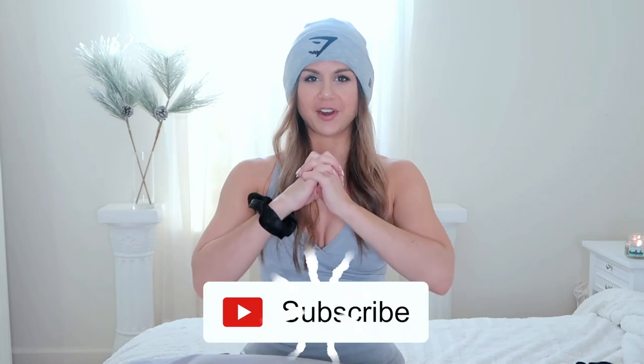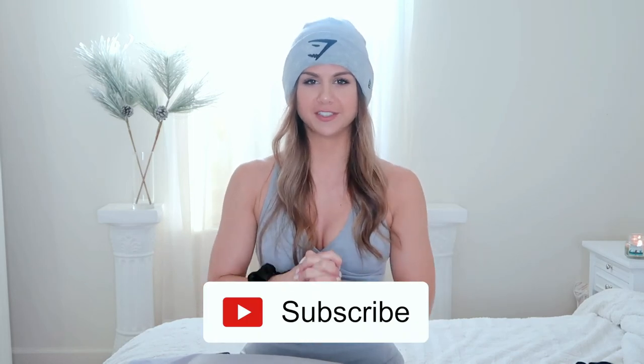All right guys, so that was it — that was what's in my Gymshark duffel bag! I hope you guys enjoyed this video and I hope it gave you a little bit of ideas for what to bring to your next gym session. Definitely don't forget to subscribe if you haven't already for new videos every single week. Thank you guys so much for watching and I will see you in my next video.